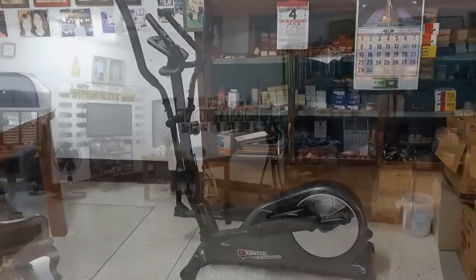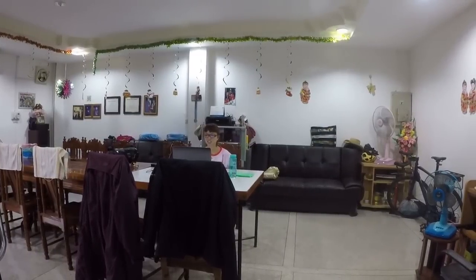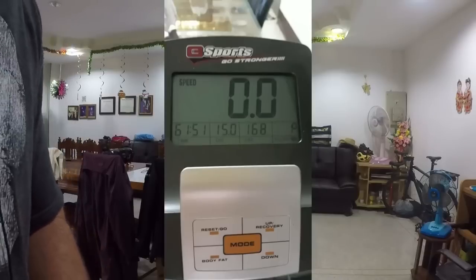Paige tries to do about 10 kilometers a day — she works out between 45 minutes to an hour. I think she did 15k the other day.